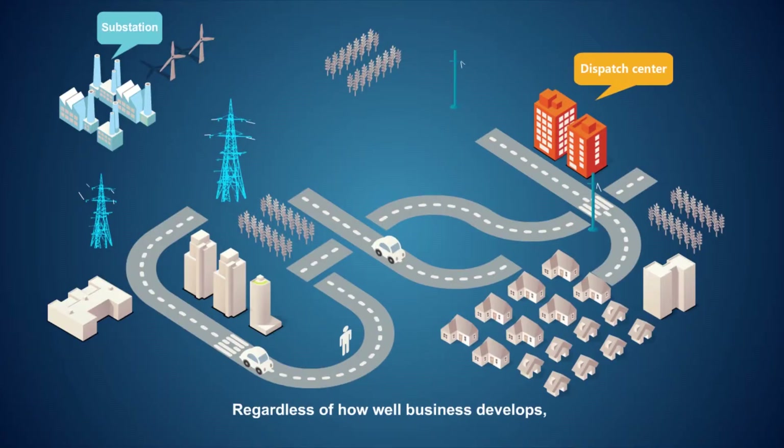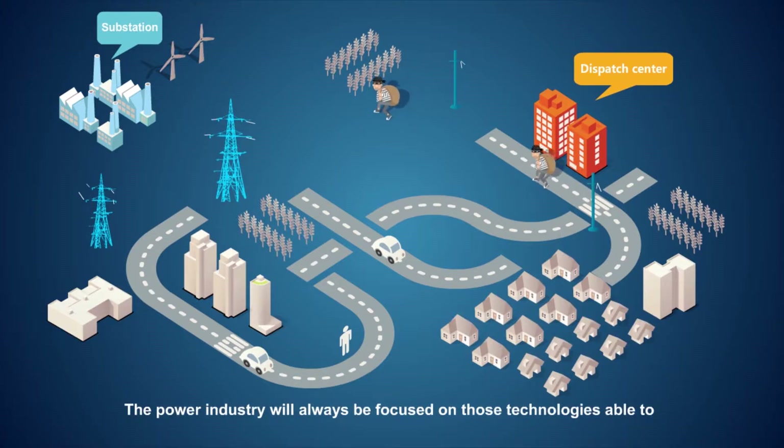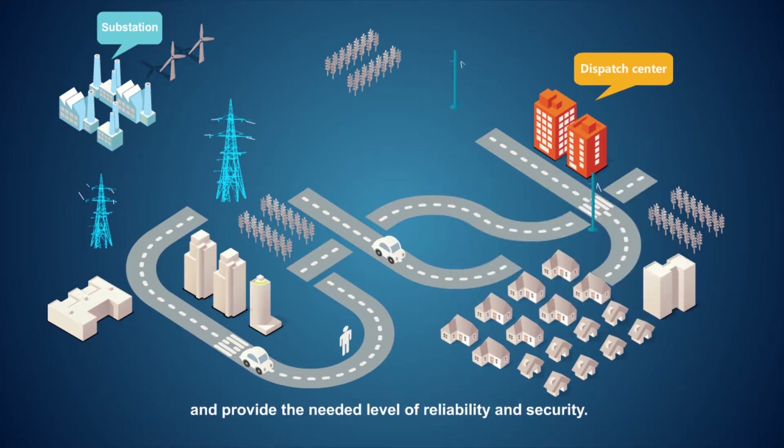Regardless of how well business develops, reliability and security will always remain the top priority for power grid operations. The power industry will always be focused on those technologies able to solve the bottlenecks in business development and provide the needed level of reliability and security.